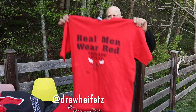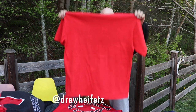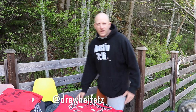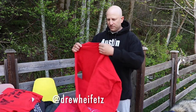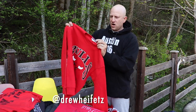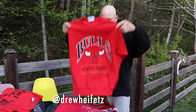Real men wear red. Salem tag, XL, single stitch. This one's like a small — it says large but this fits like a small medium crew neck. On the Leesport large tag here. 45 shipped.